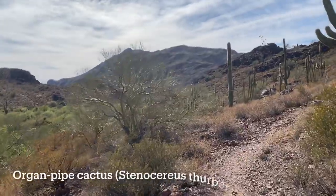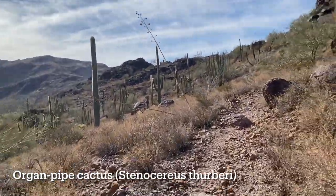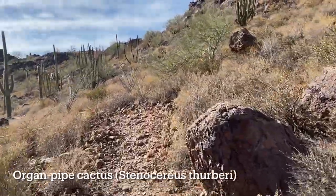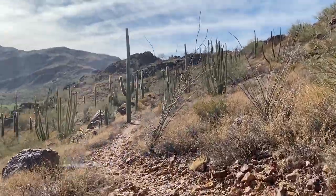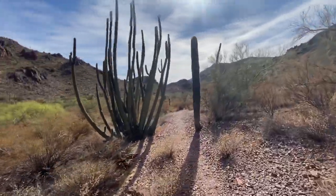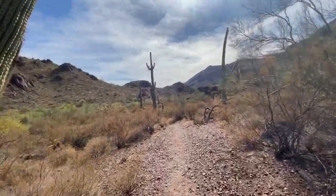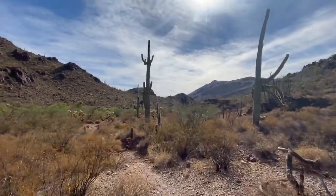Unlike its cousin the Saguaro, the organ pipe is more bushy with multiple arms all growing simultaneously toward heaven like the pipes of a church organ. The organ pipe is also a night owl, drawing visitors like lesser long-nosed bats to pollinate its flowers. This cactus can live in the sun-blasted desert for 150 years or more at a time.